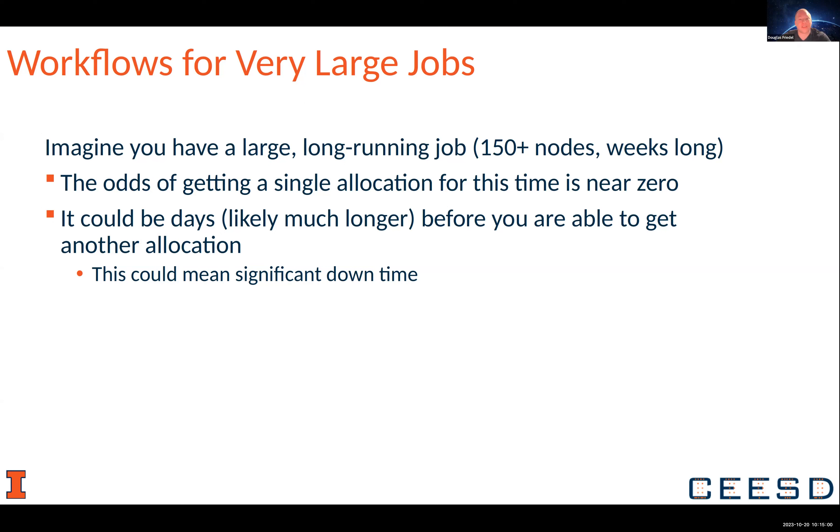The odds of getting a single allocation for that is infinitesimally small, just because you're not the only one using the resources. It could be days or weeks before you can get another allocation to march another couple of days through your computation, so it could mean a lot of downtime for what you're trying to compute.